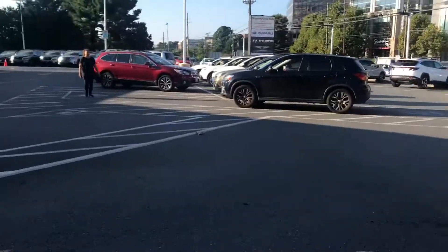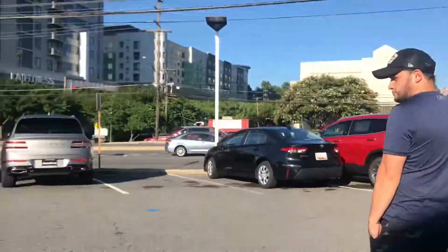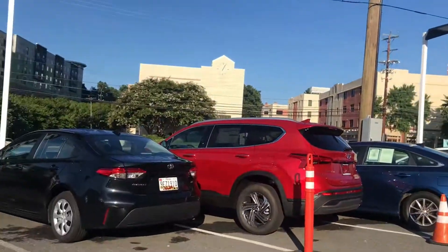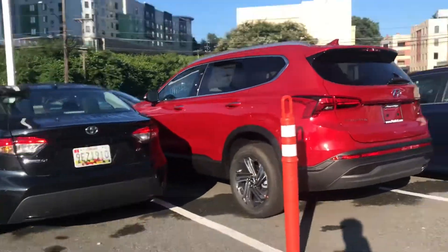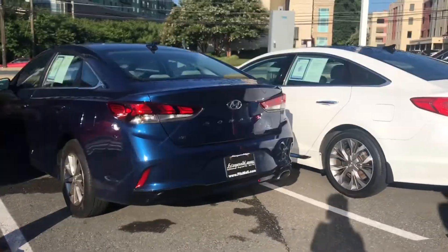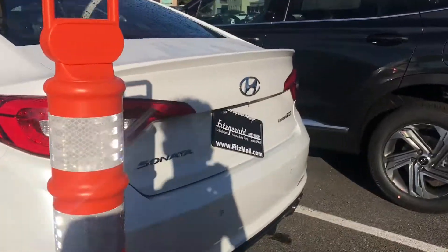Hello, so we are currently in the dealership. If you wonder what our car is doing, it just got towed — just kidding, it's just getting fixed. There's a Hyundai Genesis right here, and a Toyota Corolla. Look, it's a Santa Fe, a Sonata. And what is this? Oh, another Sonata. Why is the paint coming off?